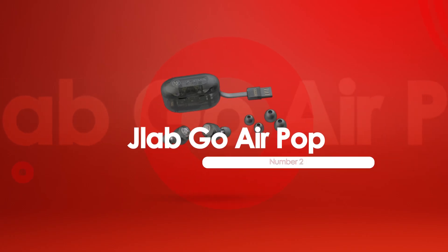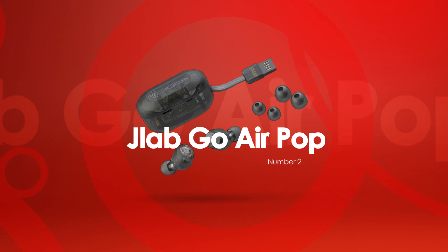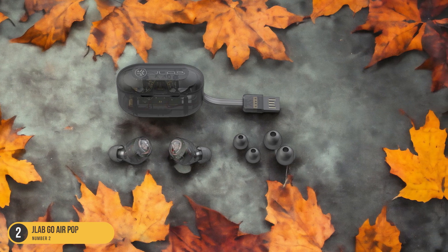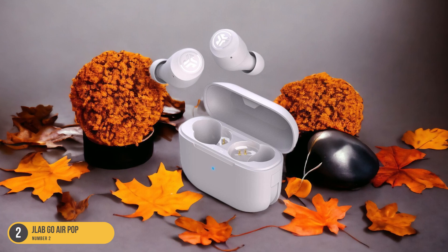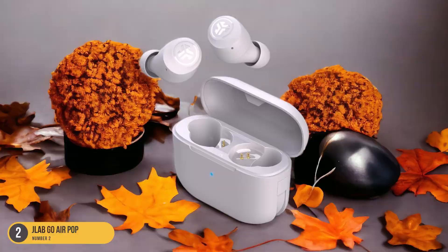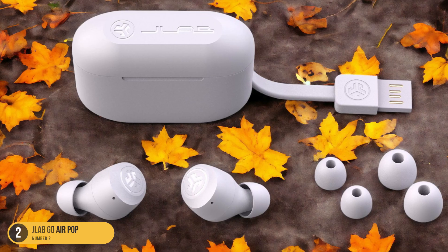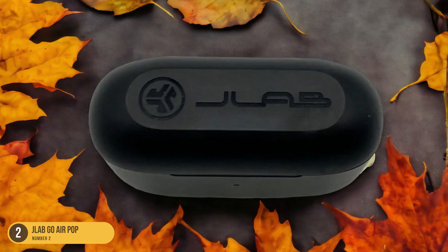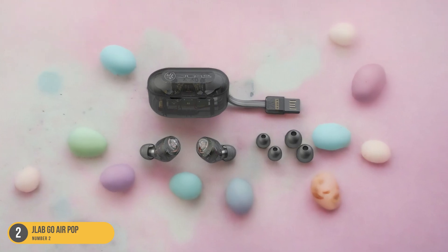At number 2, we have the JLAB GO AIR POP Wireless. These little earbuds pack a punch. With Bluetooth 5.1 connectivity, you can enjoy the freedom of true wireless listening. They're designed to be lightweight and comfortable for extended wear, making them perfect for on-the-go use. The sound quality is surprisingly decent for the price point, delivering clear audio for your music or calls. Although they may lack some of the advanced features found in higher-end models, the JLAB GO AIR POP headphones make up for it with their simplicity and reliability. Whether you're hitting the gym, commuting, or just chilling at home, these wireless earbuds provide a hassle-free listening experience. Their budget-friendly price makes them a great value for anyone looking for affordable wireless headphones.